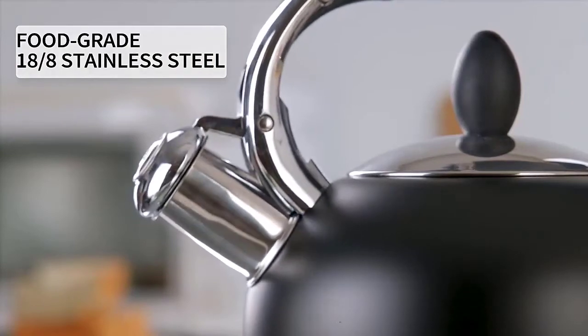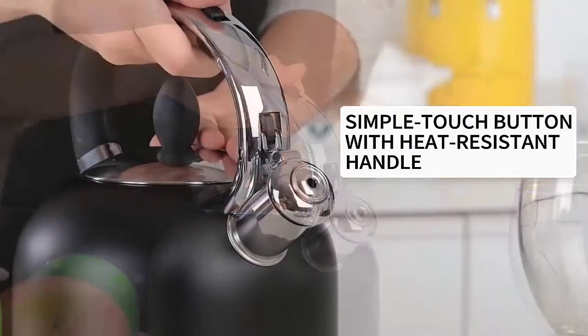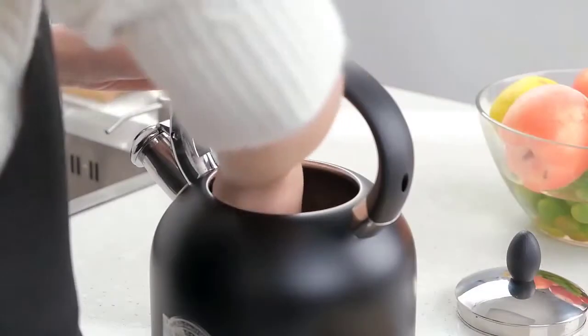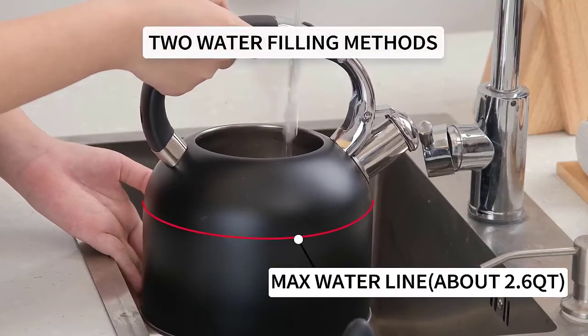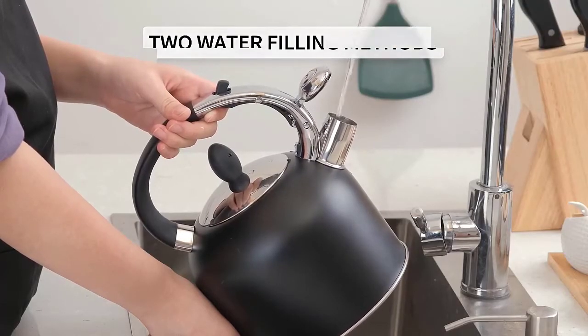Lots of people are moving towards using the best copper tea kettles in their kitchens. These traditional designs give a great look, can last years, and have some benefits over more modern plastic kettles like those you may have in your home. If you need a new kettle, old designs might be better for 2020. In this video we've compiled a list of the top five best copper tea kettles.